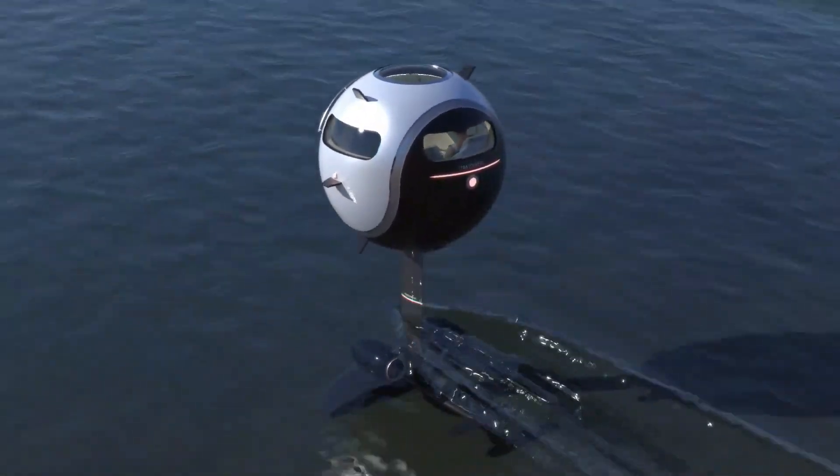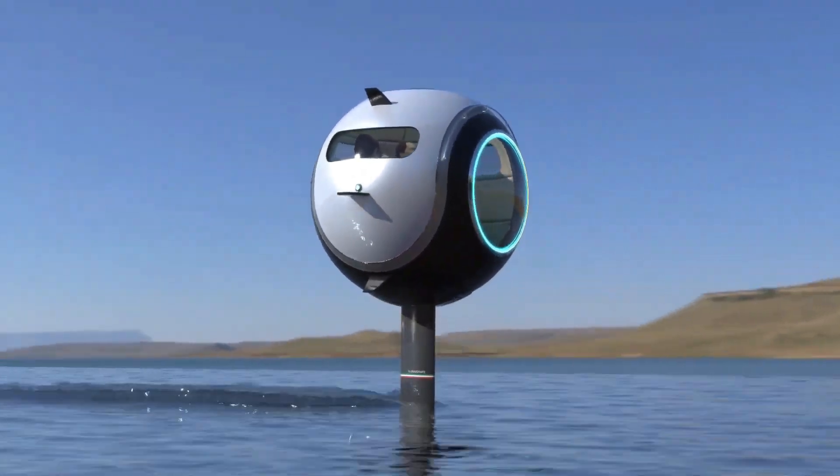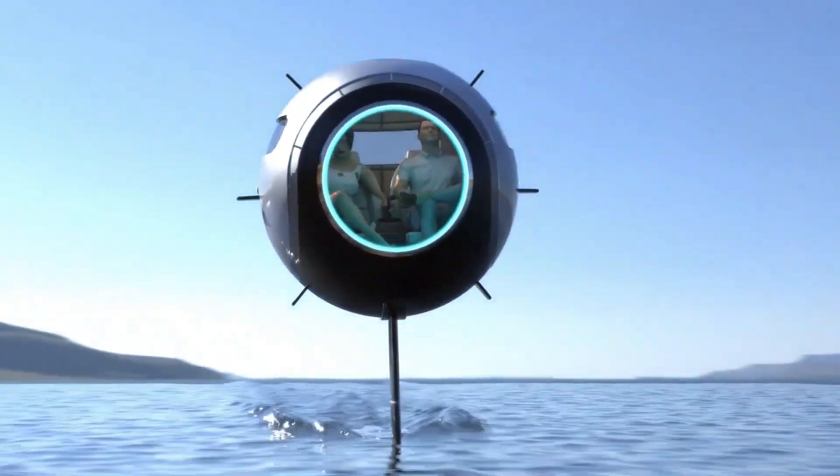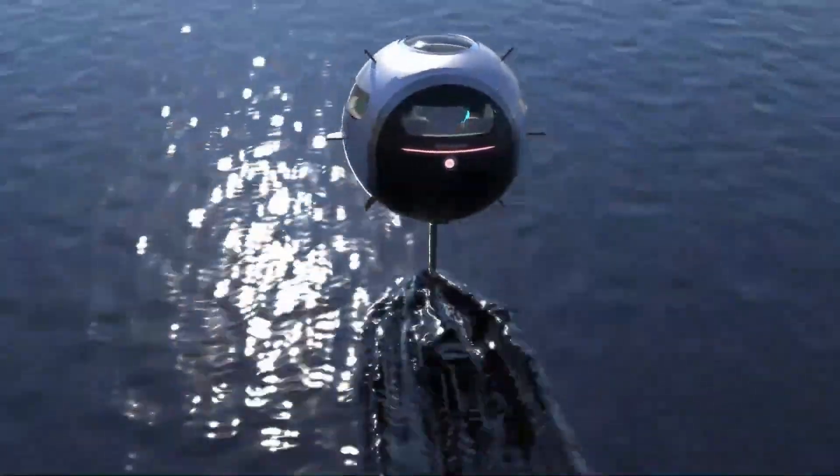In Aquatica mode, the pod skims gracefully across water with its extendable foil submerged to keep the batteries cool and the center of gravity low. The self-balancing system ensures a smooth ride as it adapts to every turn.